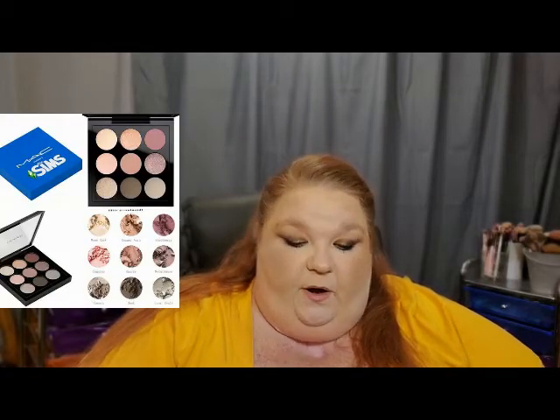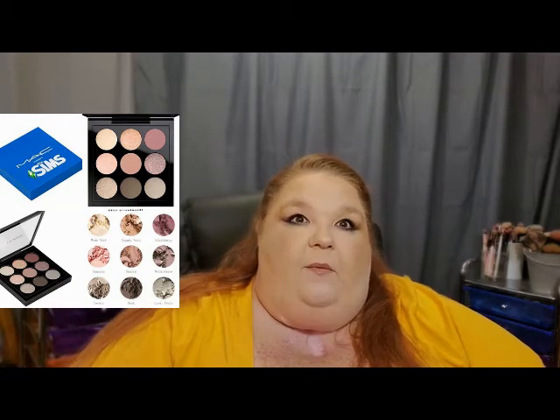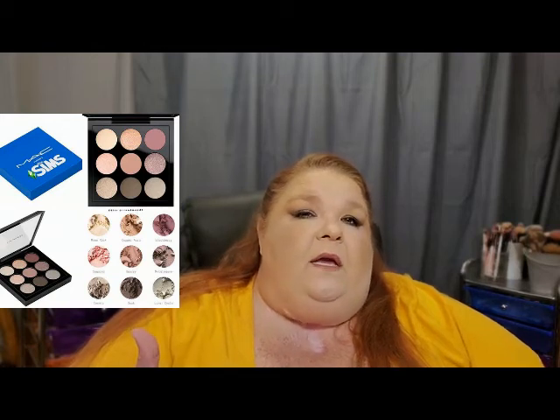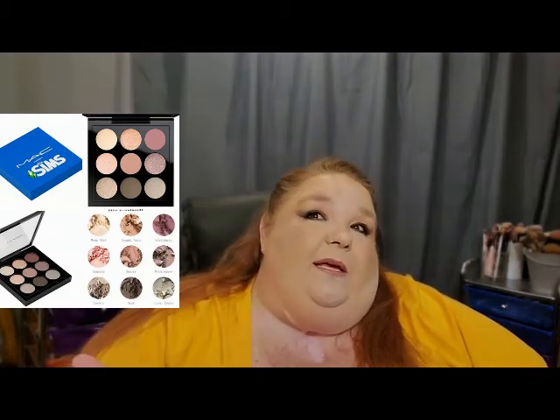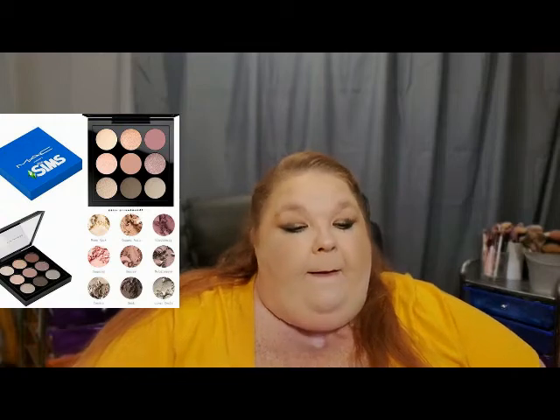The next collection is MAC x Sims — a nine-pan palette for $32, available now. I'm not really interested in this; it's too light and doesn't get me excited when I look at it. I really wonder who's going to be into this, though there may be a lot of people interested just because it's Sims and simply because it's MAC. But to me it doesn't do anything.